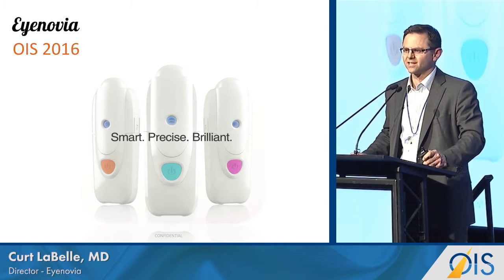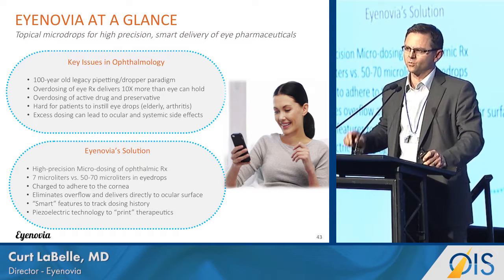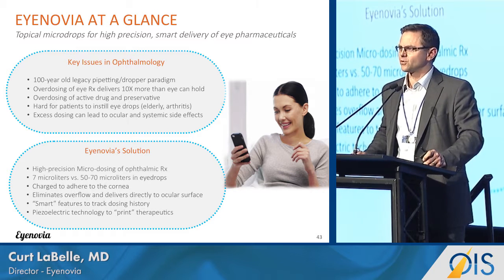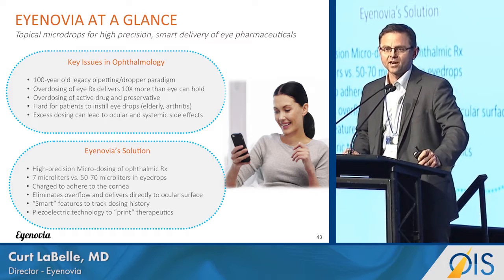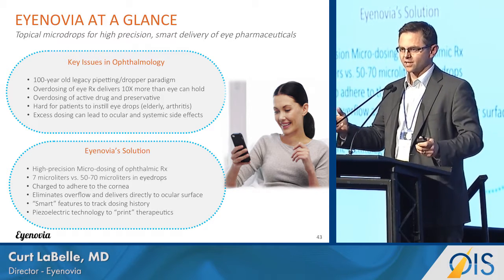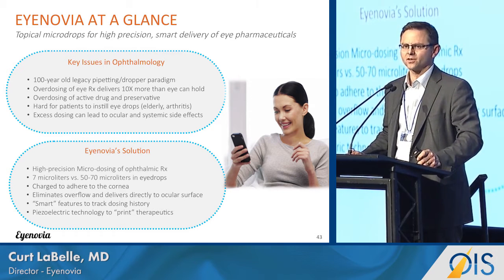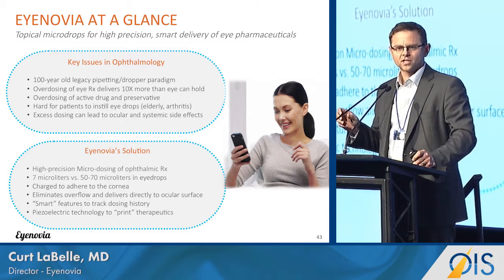It's been very interesting to me over these years to see that there hasn't been much innovation in ophthalmology in terms of the way that we deliver therapeutics to patients. Most of the therapies, especially for the front of the eye, are delivered through very antiquated bottles. They work relatively well, but there are some clear drawbacks.